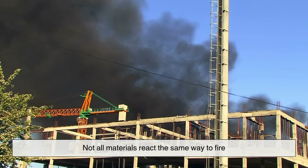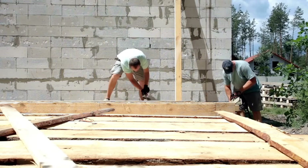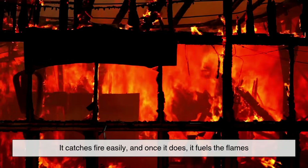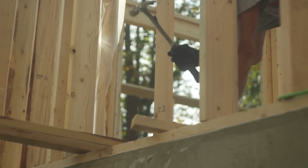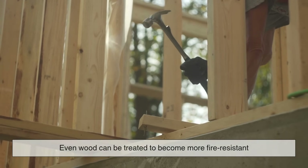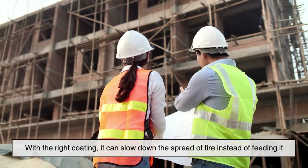Not all materials react the same way to fire. Imagine a simple wooden beam. Wood is combustible — it catches fire easily, and once it does, it fuels the flames. But what many people don't realize is that even wood can be treated to become more fire-resistant. With the right coating, it can slow down the spread of fire instead of feeding it.